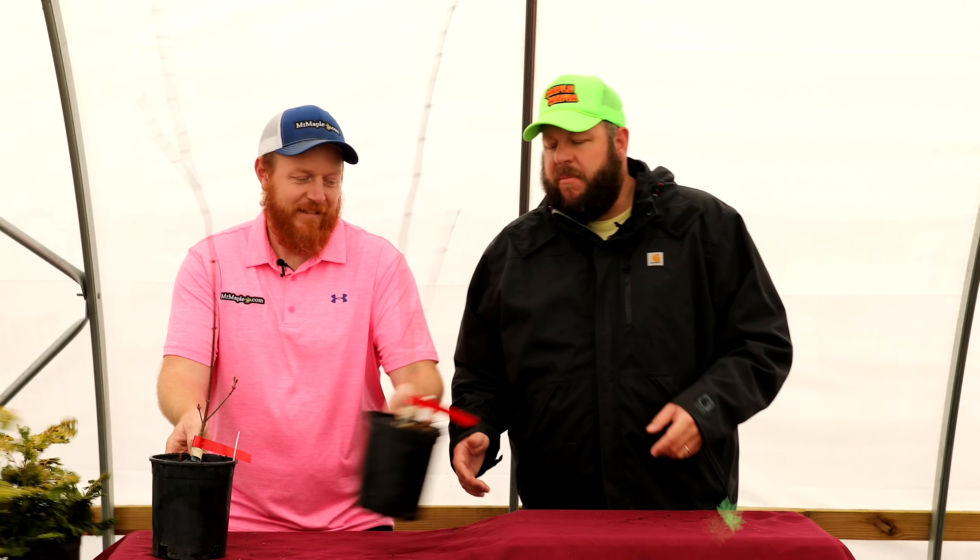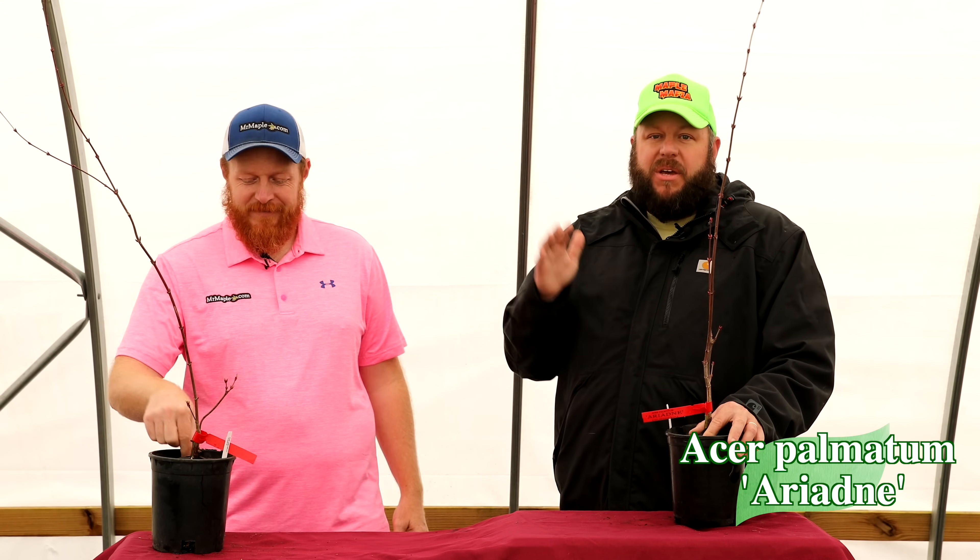Next up, Acer palmatum 'Ariadne.' Quick plug: if you enjoy plant geek content, check out the Buckholz Nursery podcast on Spotify — Sean has been doing voiceovers of Talon Buckholz's blog, and it's great listening. Also, don't miss the MrMaple.com open house April 5th and 6th: April 5th 8 AM to 5 PM, April 6th 8 AM to noon. Expect cool plants, a game show, a coffee truck, food truck, and lots of plant nerds. Friday is the main day; Saturday is a smaller overflow — hard cutoff at noon.